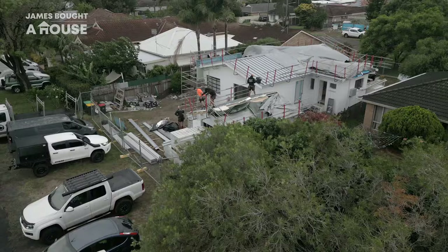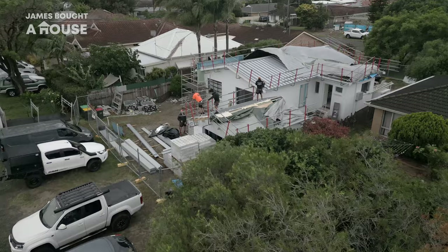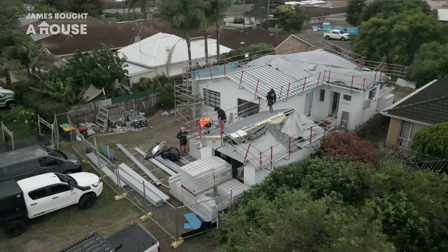After about an hour of waiting around, the rain decided to finally ease and Julian's made the call to crack on with the job. We're certainly happy that these guys are used to working in the elements and that they can get going with our brand new roof. Fingers crossed they're going to be able to get it finished today.